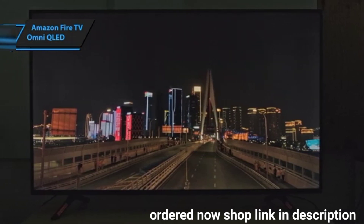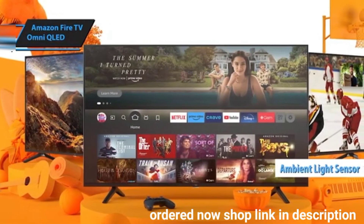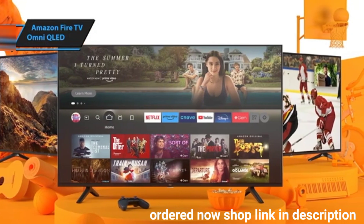The Alexa voice remote includes a small number of buttons for easy channel entry. Additionally, the ambient light sensor dynamically adjusts brightness based on room conditions, ensuring optimal picture quality at all times.